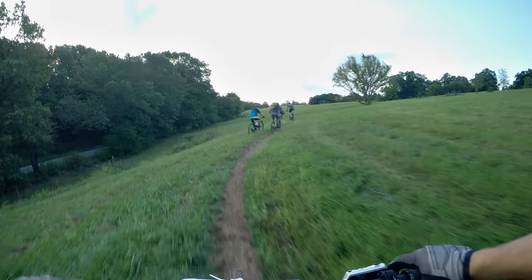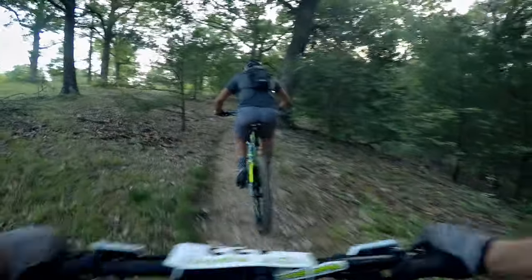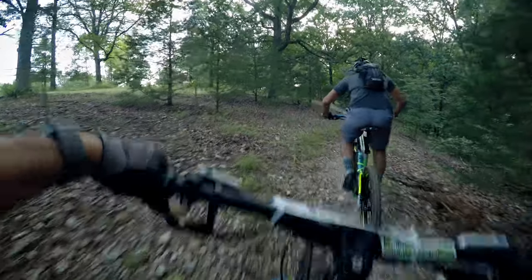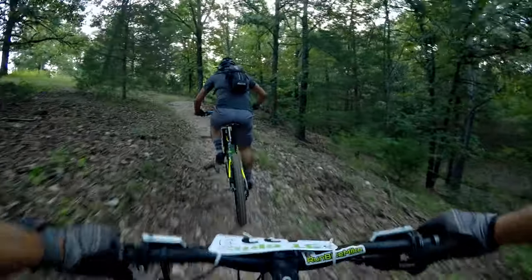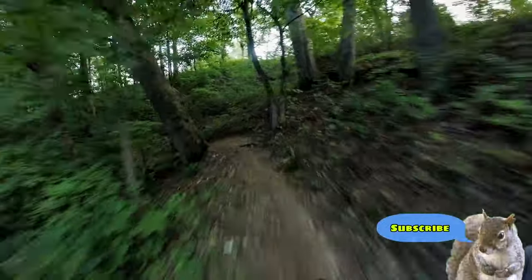This is one thing that I learned back whenever I was doing more endurance stuff — the first section is a beast and you're not warmed up. I met another rider named Mike out on the course. I've got two more laps to go.